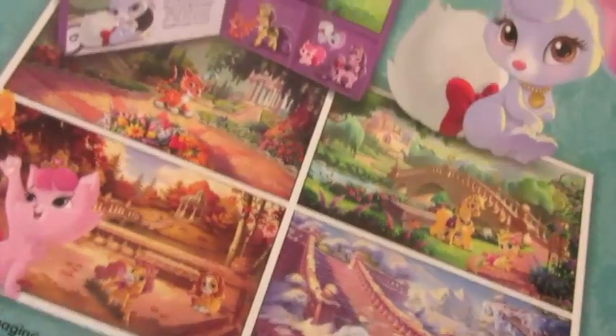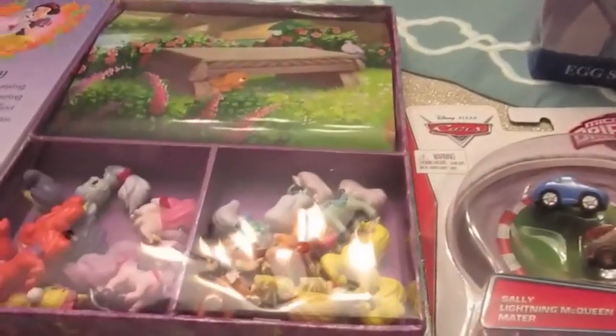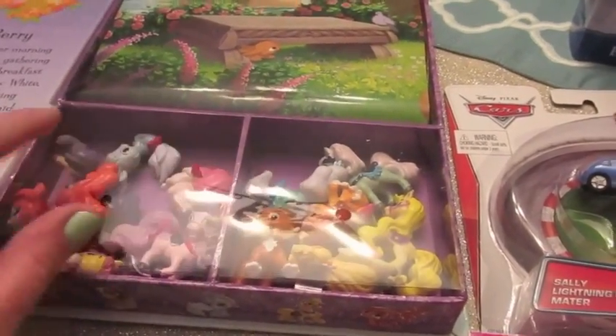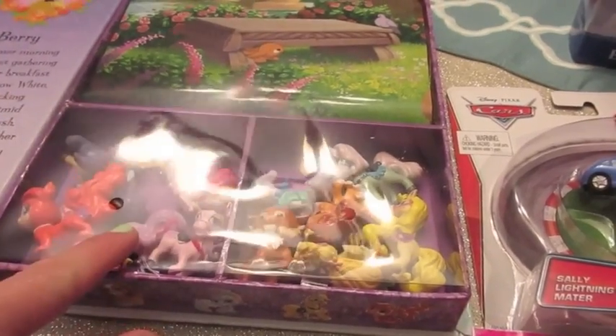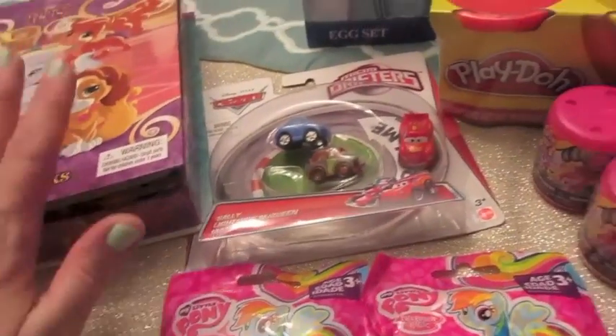I was really pleased with this find — it's $12.99 and I found it at Target. After the girls have opened the eggs, they have this great set to play with including the play mat. You can also find things like this at Barnes & Noble, and it's basically a dollar a figure, so it's a great way to get them all at once.